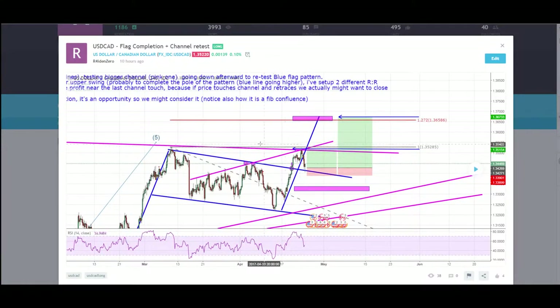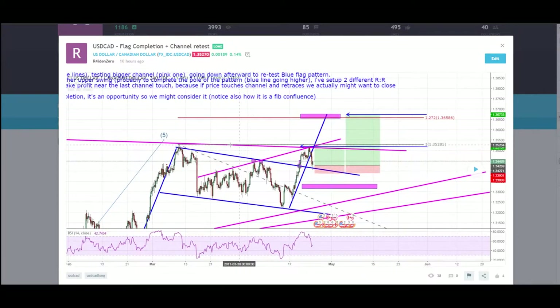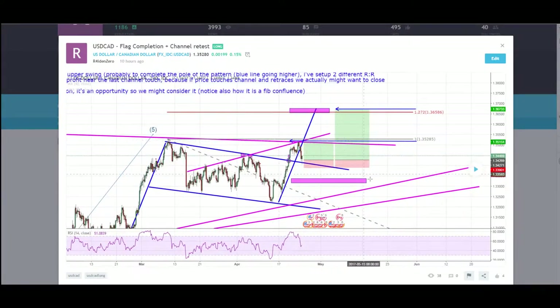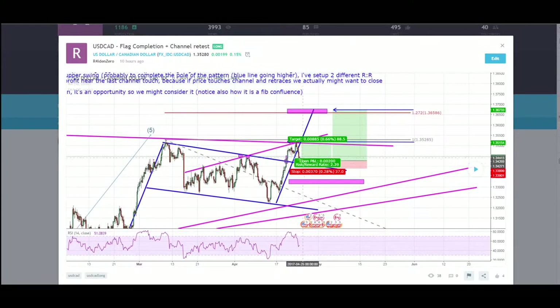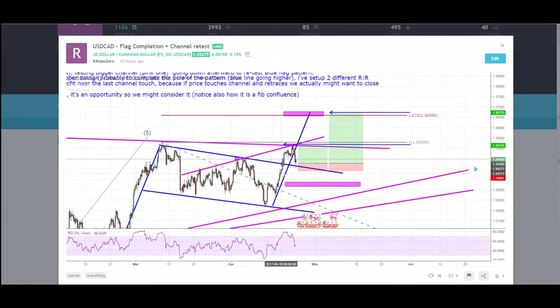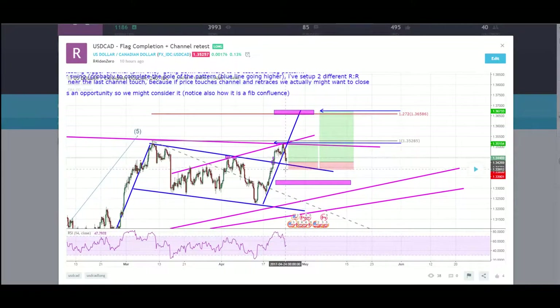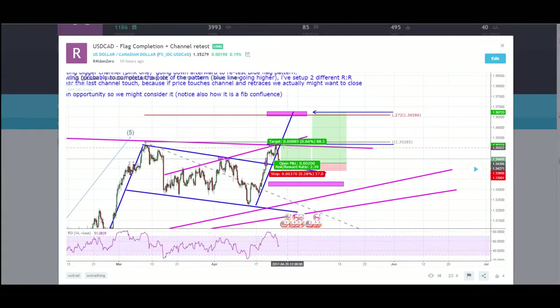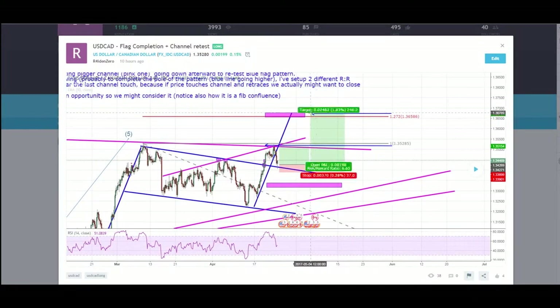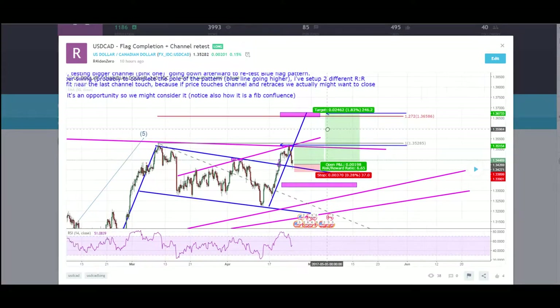For now we want to focus on the pink channel, because it is the biggest one and for sure it will have more strength to actually push down the price. Price broke to the blue one, tested the pink one, and the pink one pushed it back retesting the blue one. So at the channel touch right here I went long with a stop loss of 37 pips — enough to let the price play, focusing first on the pink channel touch and second on the FIBO extension.